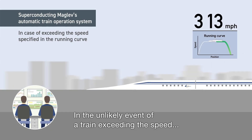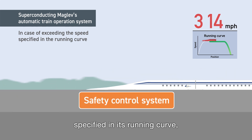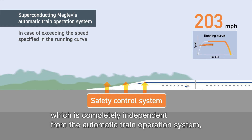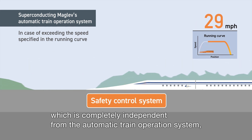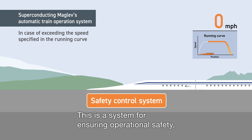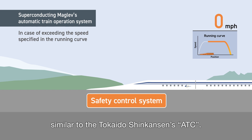In the unlikely event of a train exceeding the speed specified in its running curve, the safety control system, which is completely independent from the automatic train operation system, is immediately activated to stop the train safely. This is a system for ensuring operational safety, similar to the Tokaido Shinkansen's ATC.